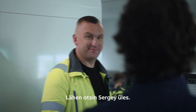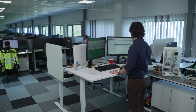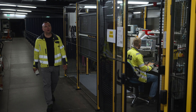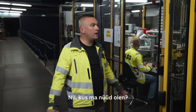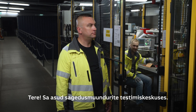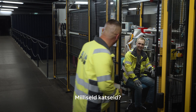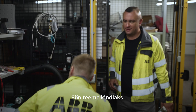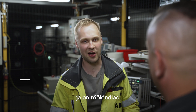I will go find Sergei. We are in the Drives Reliability Center, where we are running different tests. And what kind of tests? Well, here we are verifying that our drives meet the standards and that they are reliable.